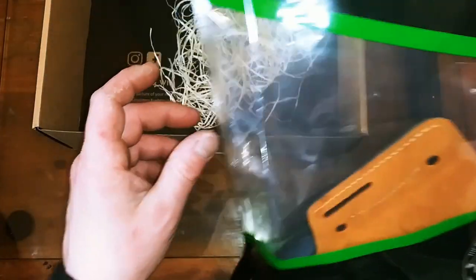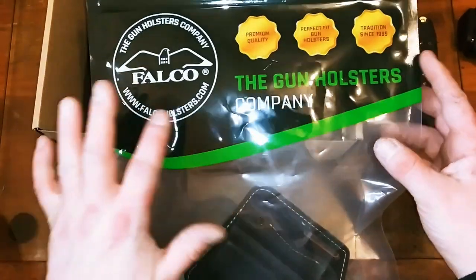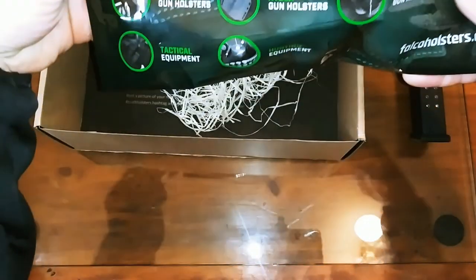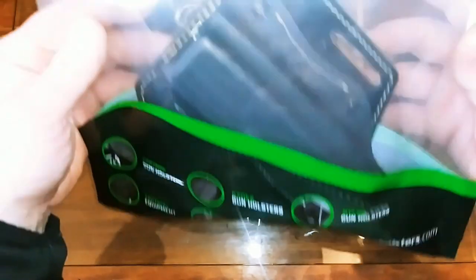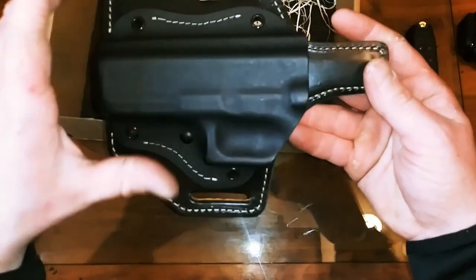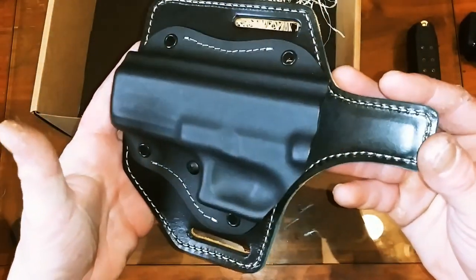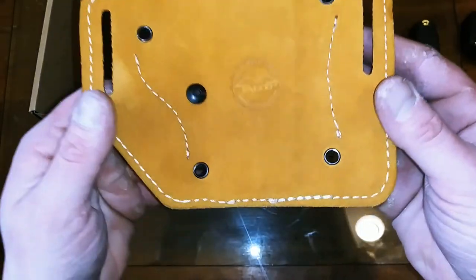Here's the bag it came in — it came air sealed. Craft Holsters put in the custom order and had this made from Falco Holsters, who make leather gun holsters, kydex, nylon tactical equipment, and hunting equipment. I wanted the kydex part where the barrel slides in to get that locking retention, but I also wanted the comfort of leather, and the craftsmanship on this leather is just amazing.